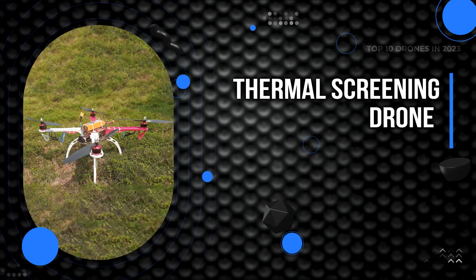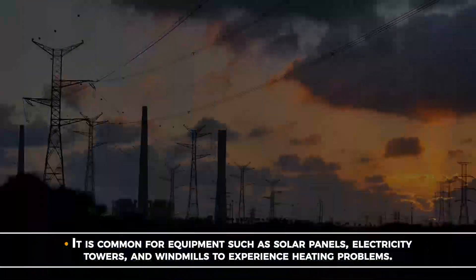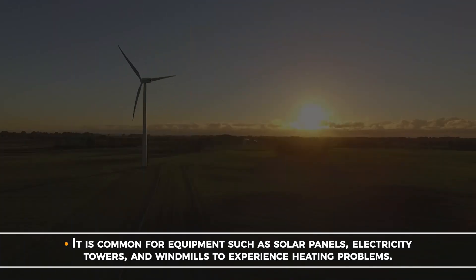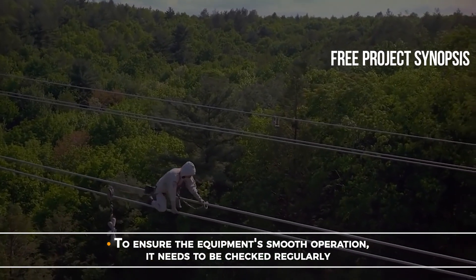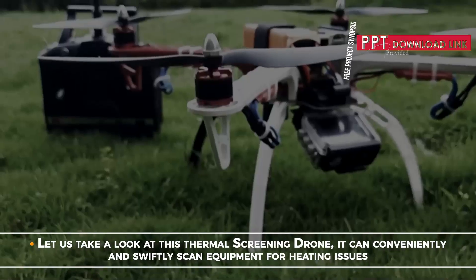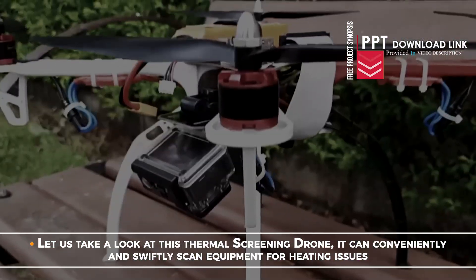Thermal Screening Drone. It is common for equipment such as solar panels, electricity towers and windmills to experience heating problems. To ensure the equipment's smooth operation, it needs to be checked regularly. Let us take a look at this Thermal Screening Drone — it can conveniently and swiftly scan equipment for heating issues.